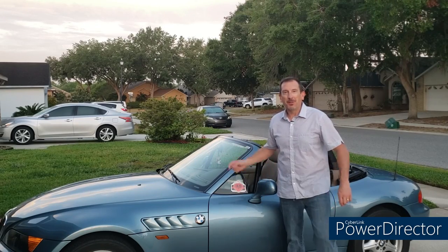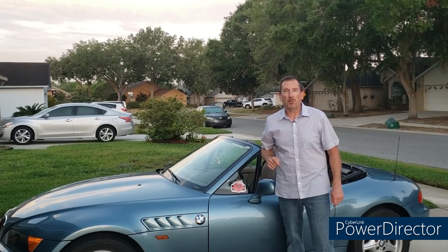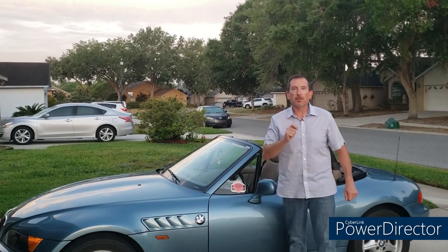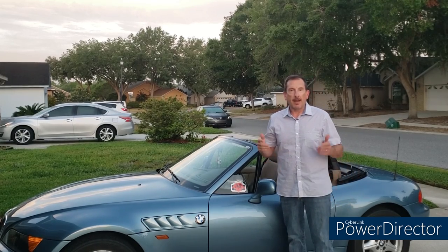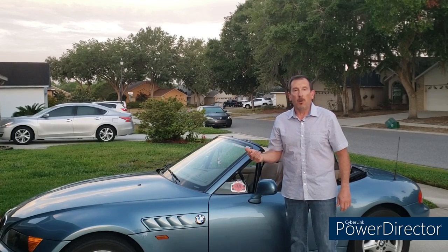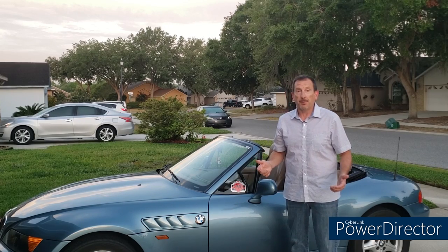Hello, happy people, and welcome to your Moment of Zed — the YouTube channel dedicated to the most beautiful car in the world, the BMW Z3, or as the folks in Bushmills call it, the Zed 3. I'm Mark, and today we're going to do a fairly simple maintenance item: change the differential oil on the Z3 — something I should have probably done when I first bought the car.